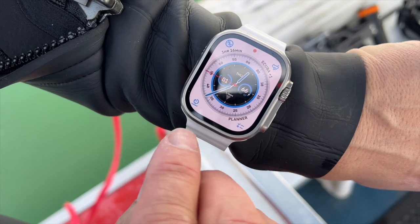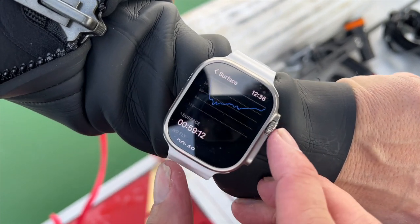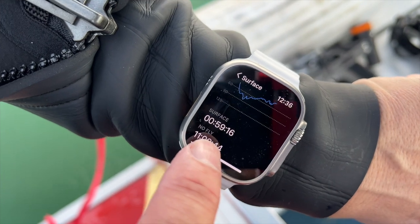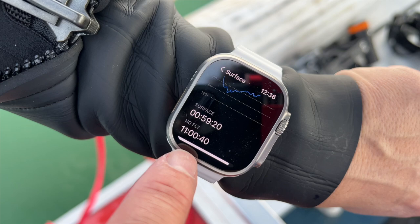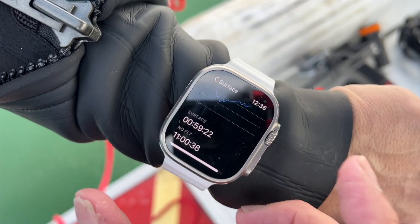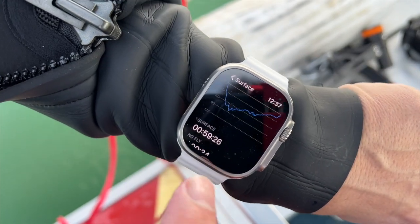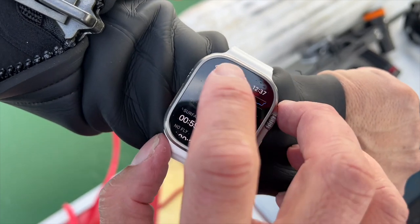I have a complication set up for the surface time. If I tap that, it shows me that I've been on the surface for 59 minutes, almost an hour, and I have my no-fly time — I can't get on a plane for 11 hours, which is fine. I'm not flying anywhere, but this is very important. The dive app knows I've been on the surface for almost an hour, and this will help me plan my dive.